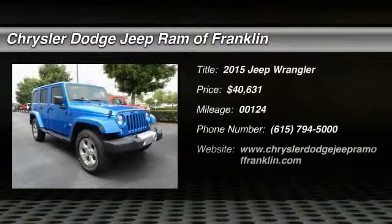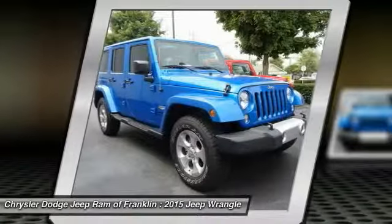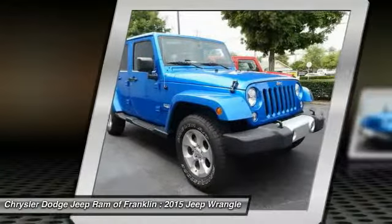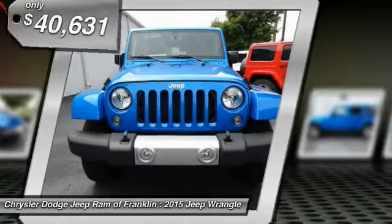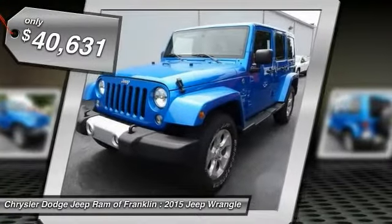The 2015 Wrangler. Few vehicles are better off-road than a Jeep Wrangler. This is the one that started it all. Traceable to the original Jeep, the Wrangler is the very symbol of off-road capability and is priced below $45,000.